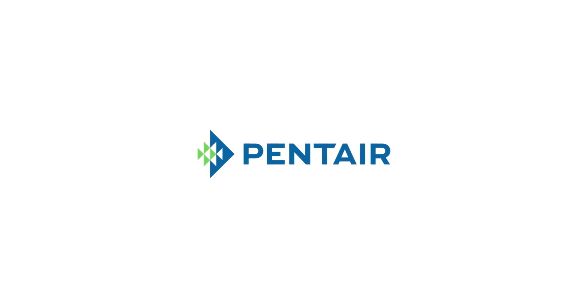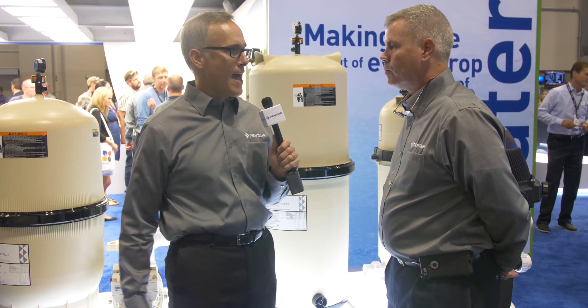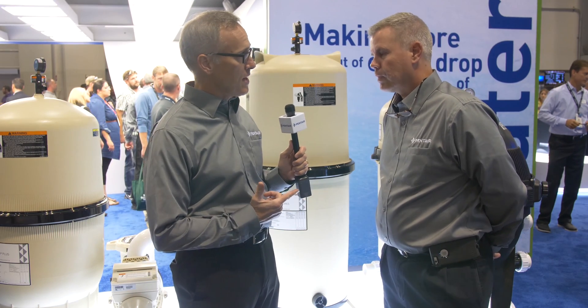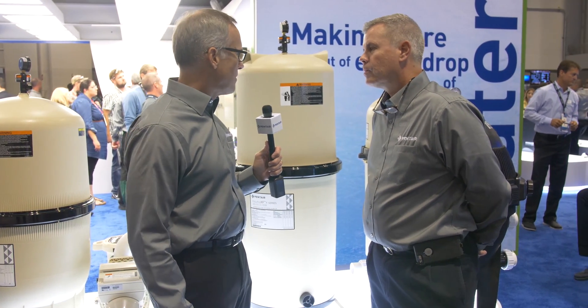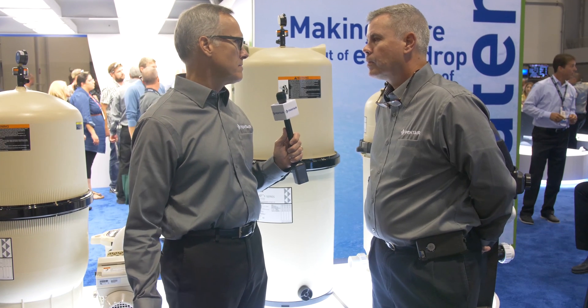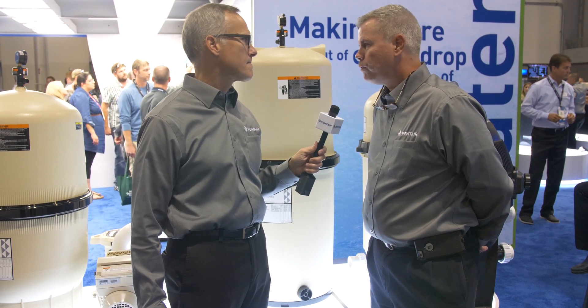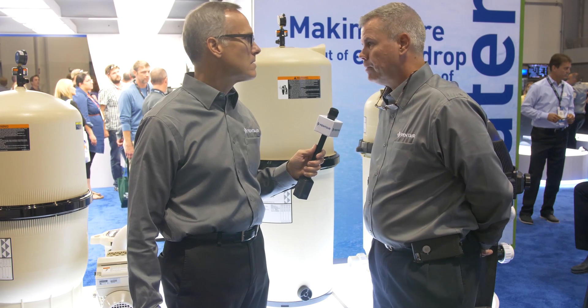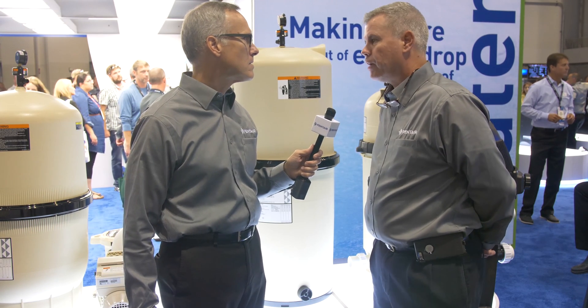I've made my way over to the filter section of the Pentair booth and I have with me Mr. Frank Swindell, who's a product manager for filters. Do you have anything new in filtration? Yes, we have our new Full Flow XF filter coming out in March of 2018 that we're really excited about.